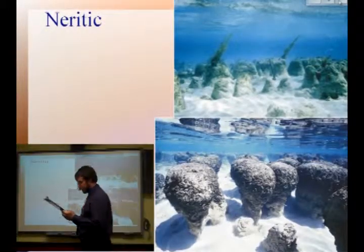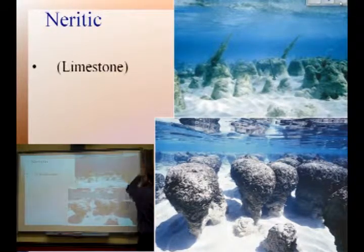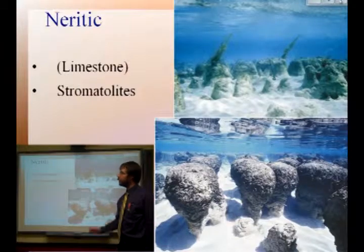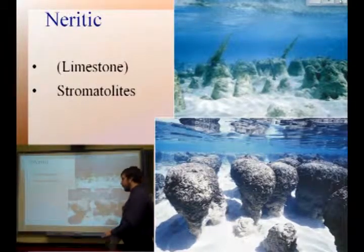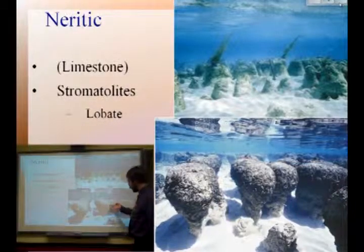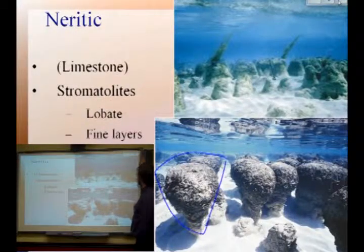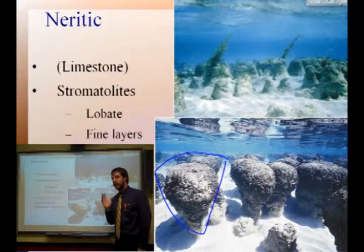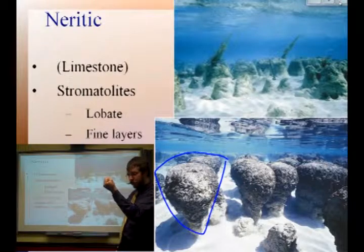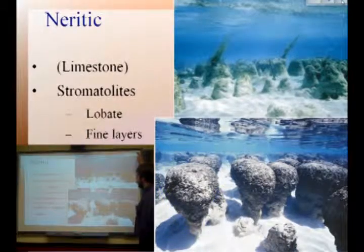Here are some really beautiful neritic limestones. You can see these big wedge-shaped things at the bottoms of the ocean floor — those are made out of limestone and they're called stromatolites. They have a lobate shape, which means they look like lobes, like earlobes. They tend to be deposited in very fine layers, and you only find them in warm, shallow, neritic areas — places where you're going to have lots of forams and other kinds of protists floating around, maybe some mollusks because they have calcium carbonate shells too. The water has to be able to dissolve it and then deposit it there.